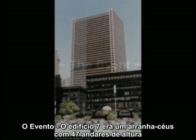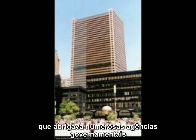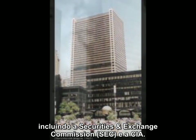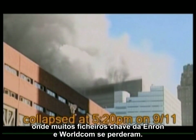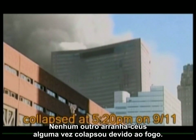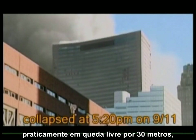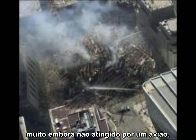World Trade Center 7 was a 47-story steel skyscraper that housed numerous government agencies including the Securities and Exchange Commission and the CIA. It had some office fires, particularly on the SEC floors, where many key Enron and WorldCom files were lost. No other steel skyscraper has ever collapsed due to fire, yet remarkably, late on September 11, it fell straight down at near-freefall acceleration for almost 100 feet, even though no airplane ever hit it.